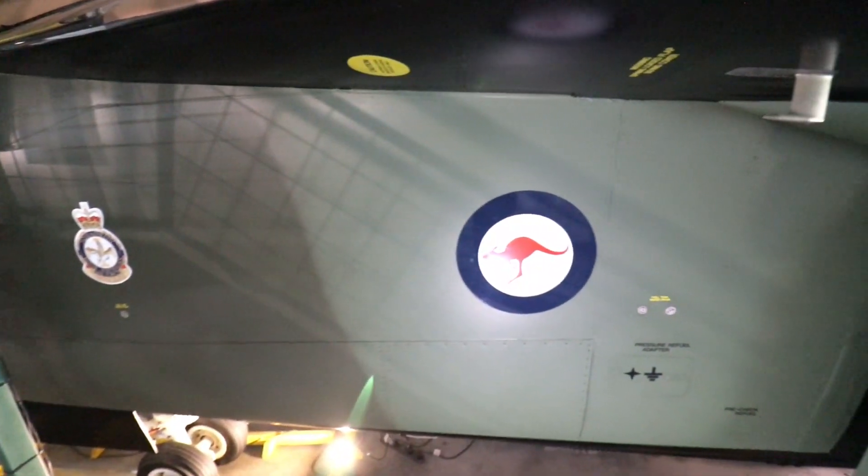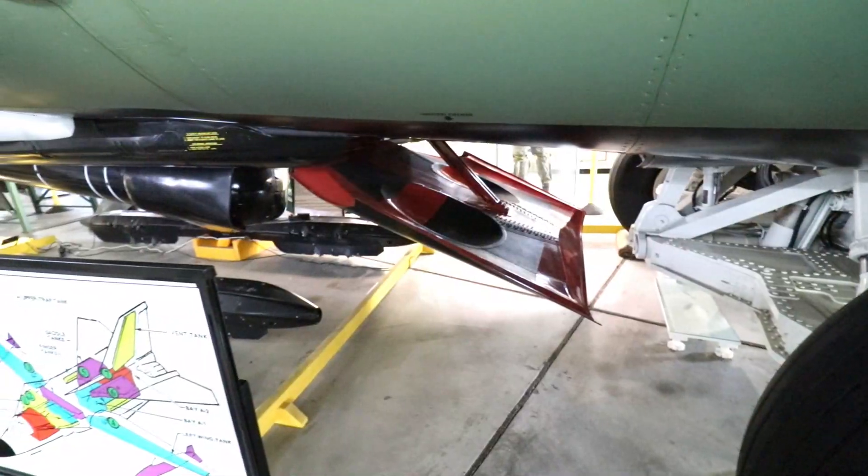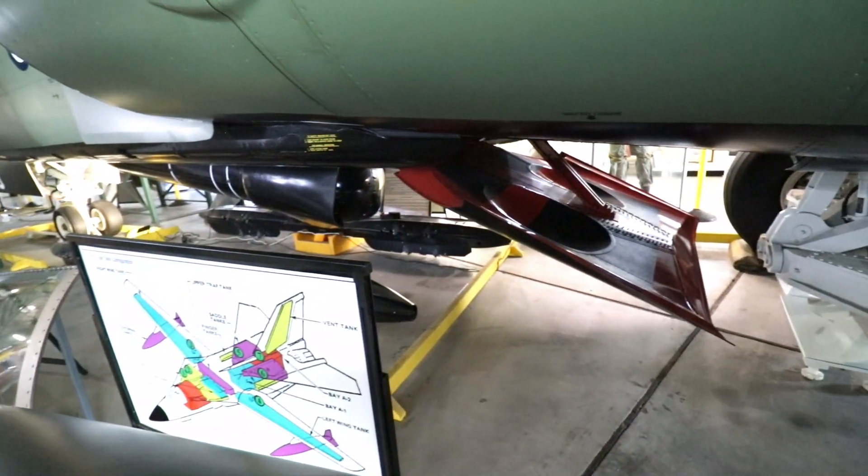Here's a closer view of the side of an F-111, the air intake, and details of the underside and undercarriage.